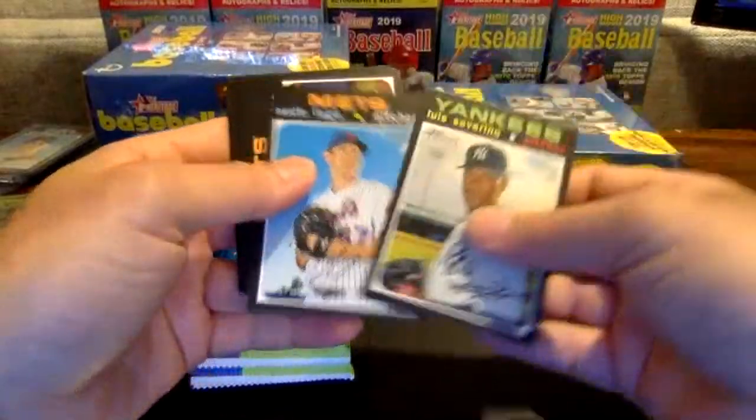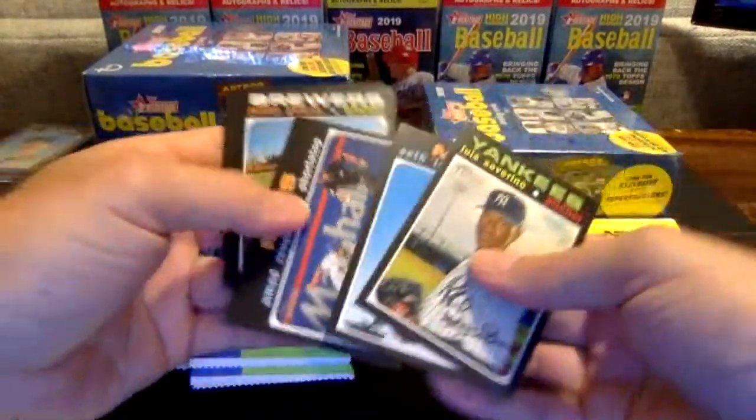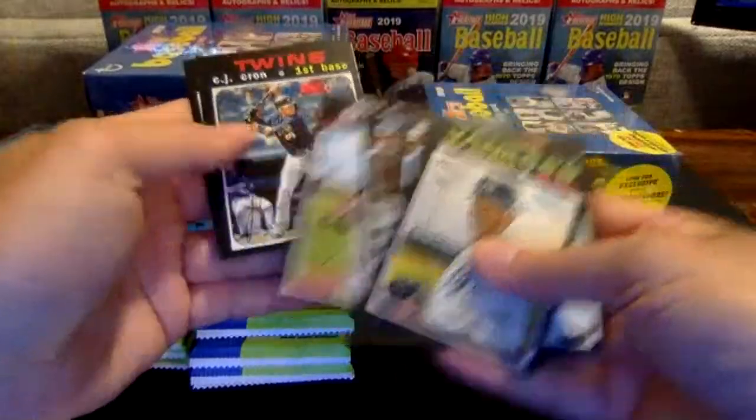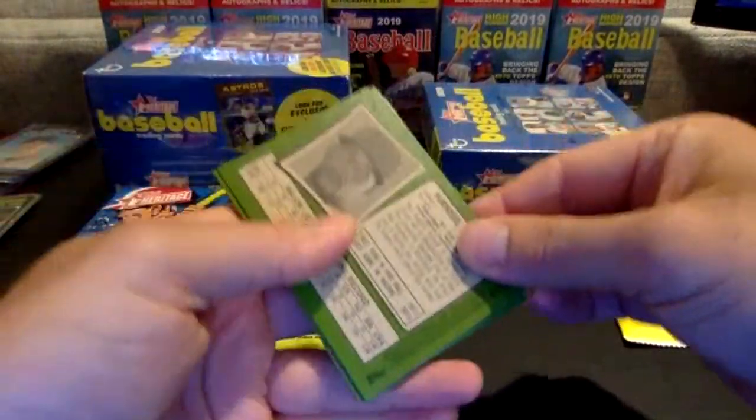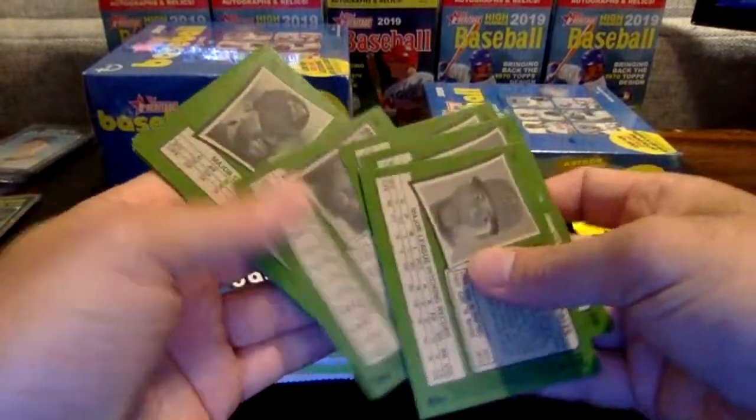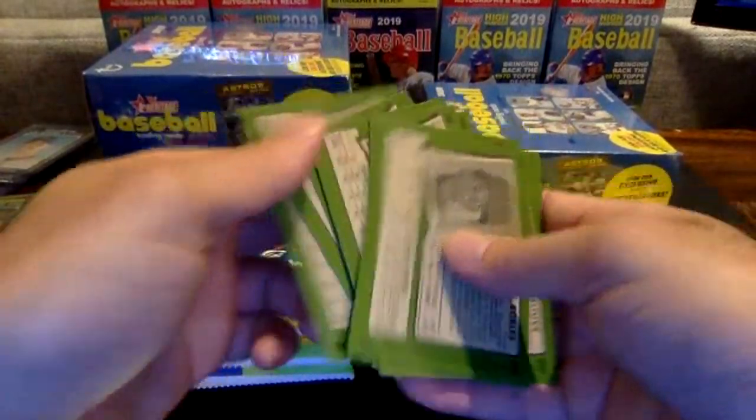Severino, Lugo, Ahmed Rosario, Guerra, Alberto, Pillar, Krohn, Altuve, and Hansel Robles. Looks like that was a base pack.